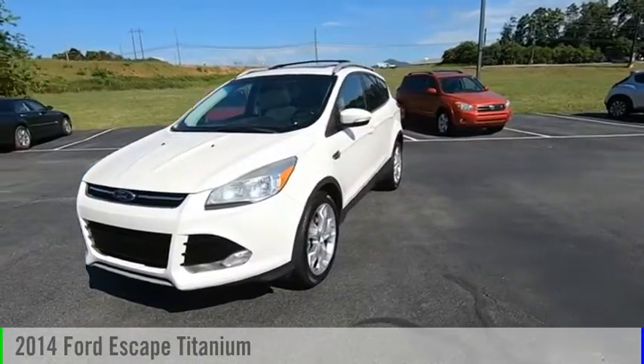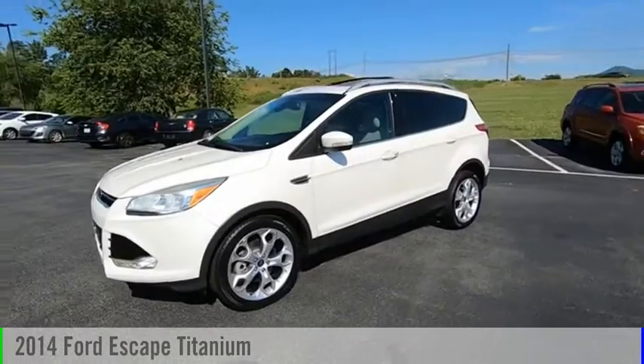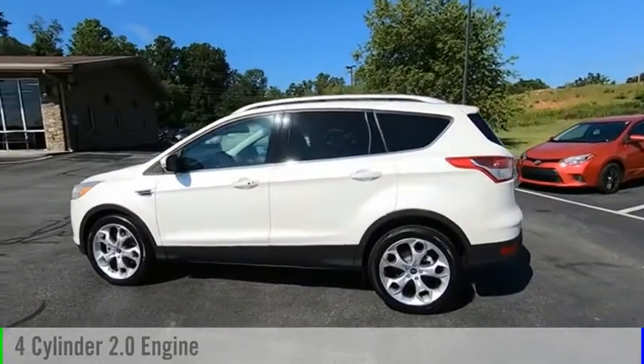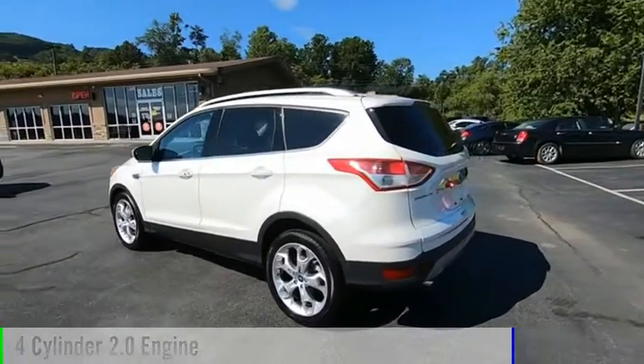Make a great choice today with the 2014 Escape. This vehicle is powered by a front-wheel drive, four-cylinder, 2.0-liter engine.